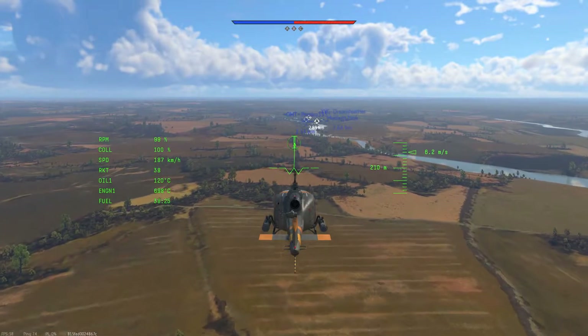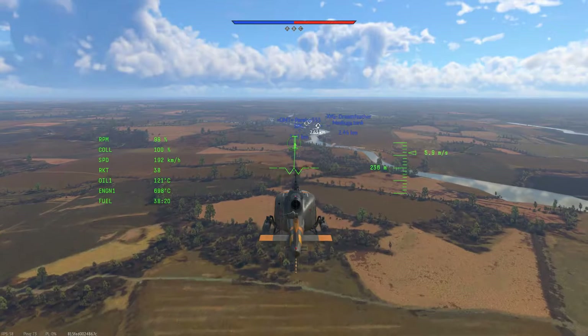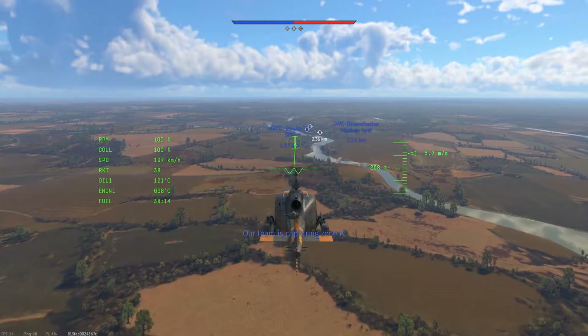The UH-1B Hiyadori is a rank 5 Japanese utility helicopter with a battle rating of 8.0 in realistic battles. It was introduced in update Starfighters.